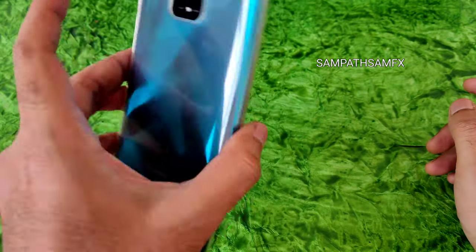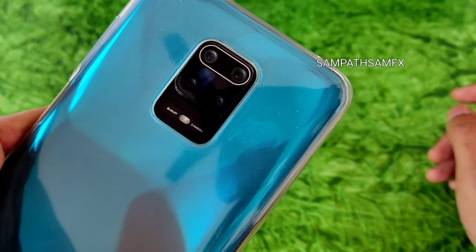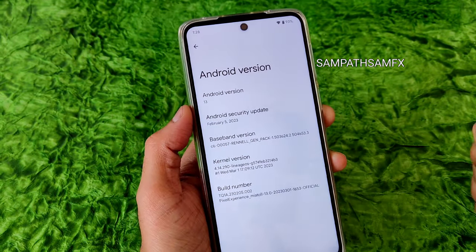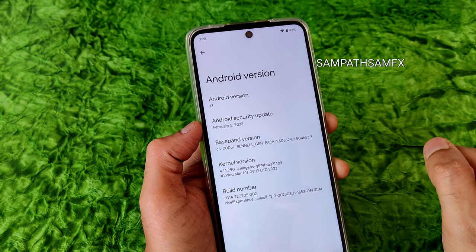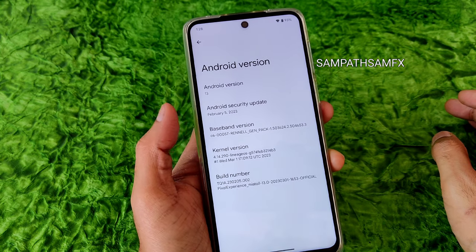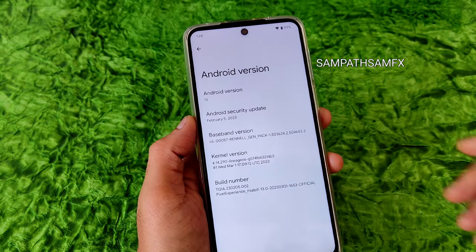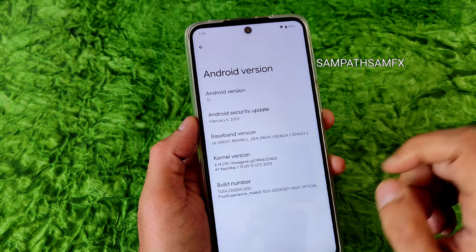This review is particularly for the Note 9 Pro Max since that's the device I currently have. I am running the Pixel Experience ROM — you can see Android version 13 and the security patch is February 5th. I already did a January build review of this ROM, and now after using it for one month, I'll cover all the improvements, benchmarks, and battery life in detail. Stay tuned till the end.